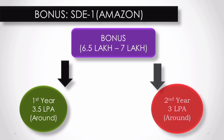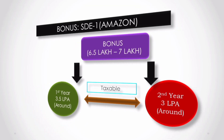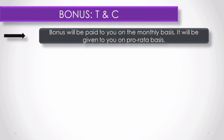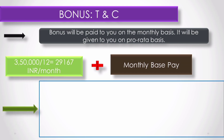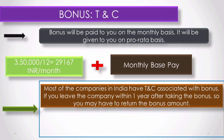Bonus is around 6.5 to 7 lakhs: 3.5 lakhs in the first year and 3 lakhs in the second year. Many companies give the bonus amount at year-end, but a good thing about Amazon is that the bonus amount is provided on a pro-rata basis. So 3.5 lakhs divided by 12 — you get the bonus amount added to your monthly salary. The bonus is taxable, so keep that in mind.